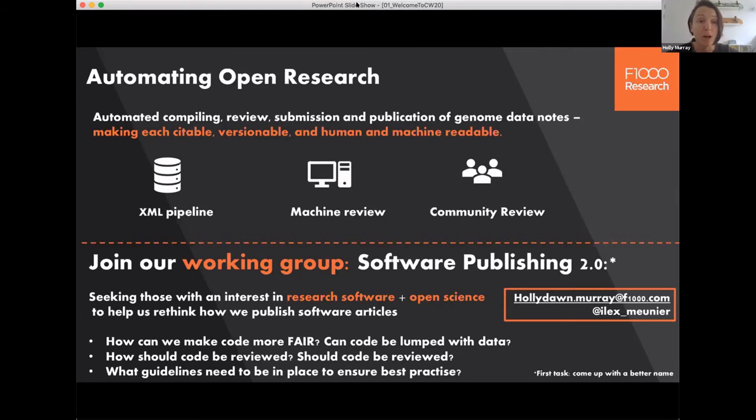We're thinking something similar to the bioRxiv pre-screens in terms of ease. With that, I'd also like to ask for your help. We are in the process of overhauling our software guidelines and practices, so if you're interested in research software and open science, please email me or get in touch on Twitter to join our working group.